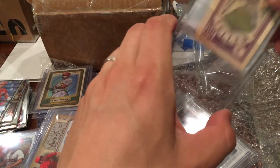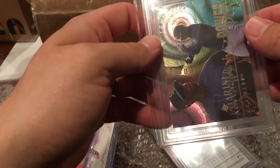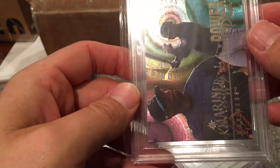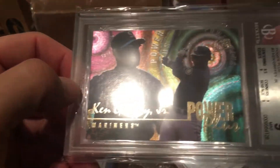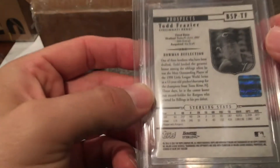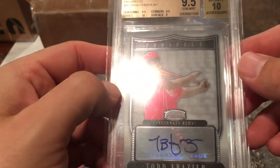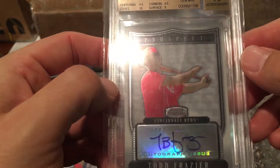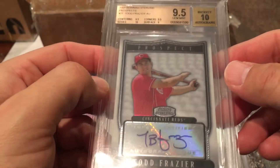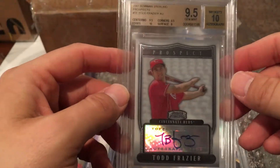There are two graded cards — you did way too much, man. A 1996 Fleer Ultra Power Plus Ken Griffey Jr. — a Mint 9! That is a cool looking card — ridiculous! And I can't believe you did this: a 2007 Bowman Sterling prospect auto of Todd Frazier, graded 9.5/10. Wow, that is sick! I've never had any Todd Frazier autos — he used to be a great player on the Reds and I was really sad when they traded him. That's my first Frazier auto!